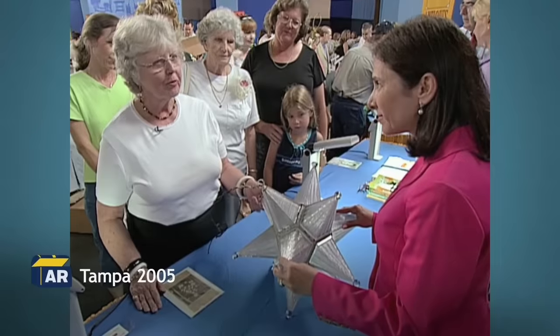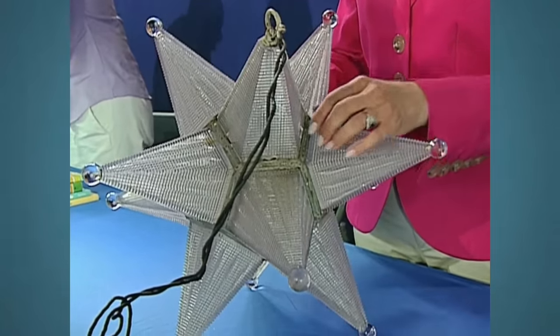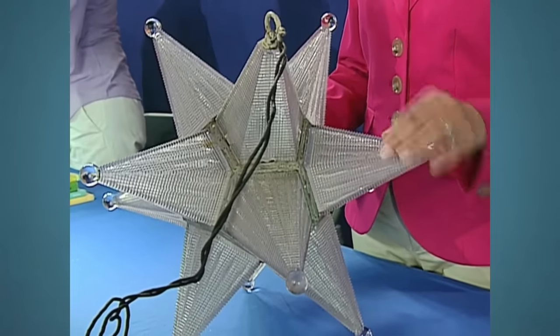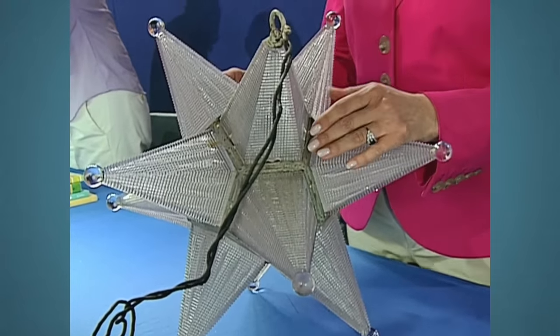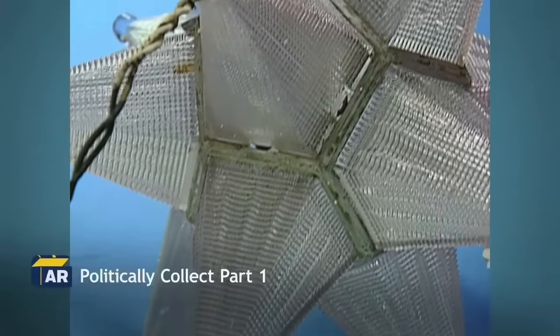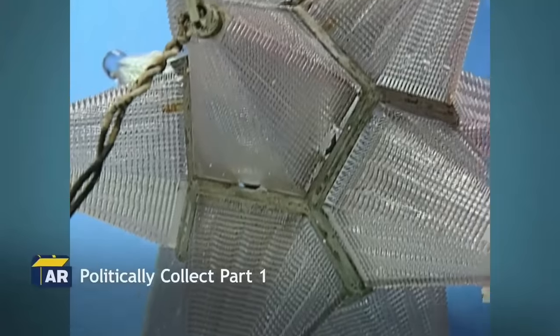A chandelier was brought to the show. It belonged to the guest's great-great-uncle, who received it from the White House during President Coolidge's administration, which lasted from 1923 to 1929, coinciding with the Art Deco period. The appraiser described it as a great example of American-made Art Deco glass, considered rare as most glassmakers of that era focused on nouveau-style pieces.